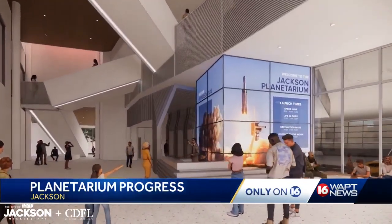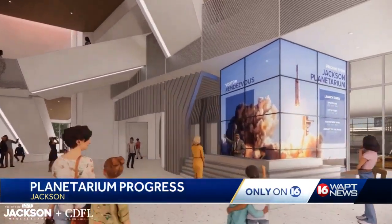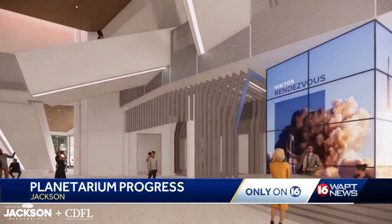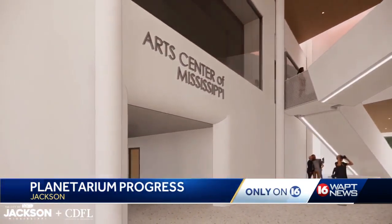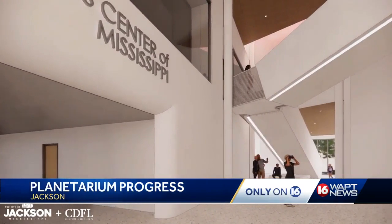It will adjoin the Jackson Planetarium with the Mississippi Art Center. Inside is an atrium, a lobby, a gift shop, and a monolith staircase that leads upstairs to what the director believes is a state of the art attraction.